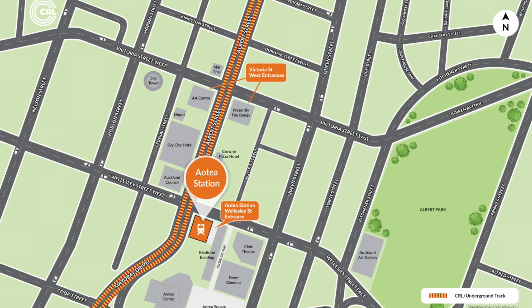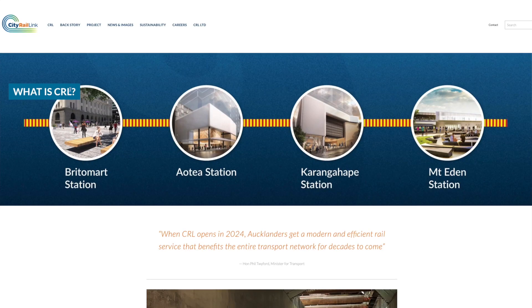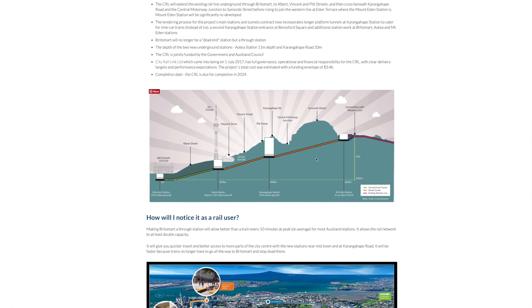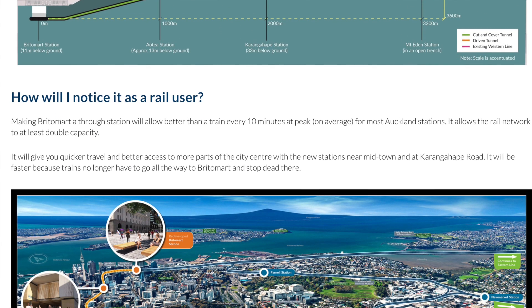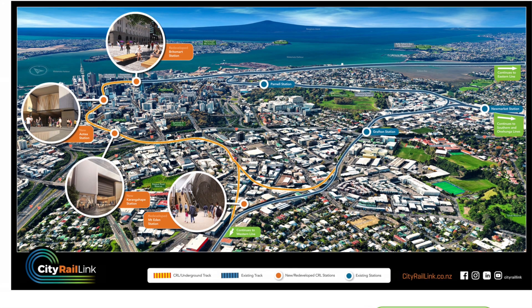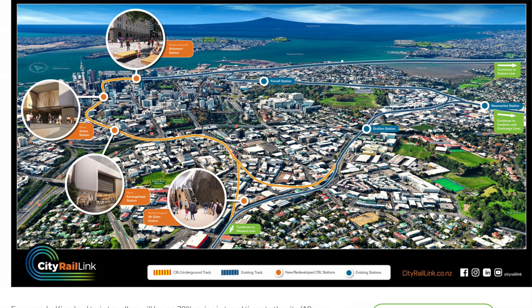The City Rail Link will provide a double track rail tunnel underneath Auckland's City Centre between Britomart Transport Centre and Mount Eden Railway Station. Two new underground stations will be constructed to serve the City Centre: Aotea Station near Aotea Square and Karangahape Station near Karangahape Road.